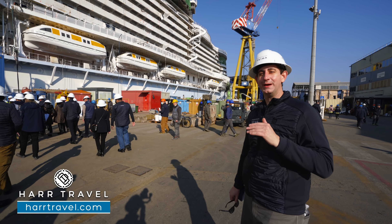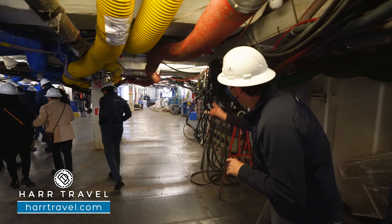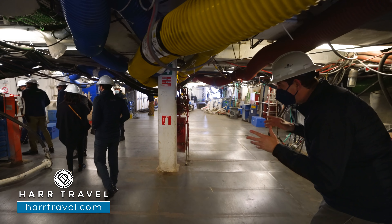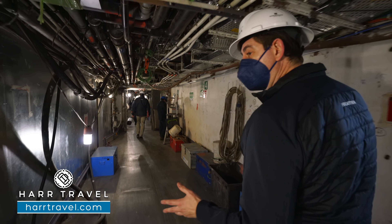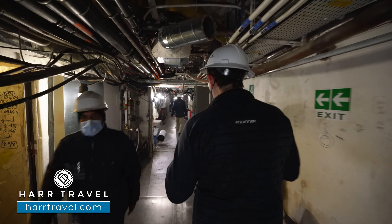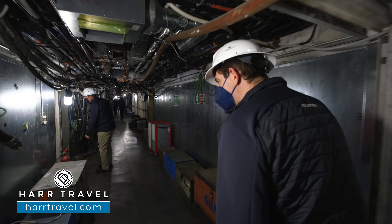As you can imagine, a construction project of this type is an incredible feat. There are 5,500 people working on the ship, and there are actually 2,300 on board right now — welders, electricians, plumbers, everything that you can imagine to build this incredible home away from home. So now we're getting ready to head into the ship, our very first time stepping on board the Prima. Follow along.